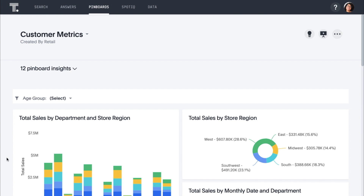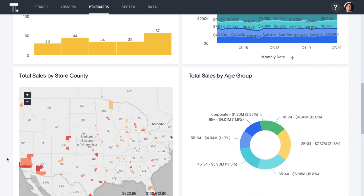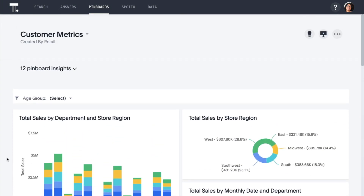This is a pinboard we've built to understand how sales are trending. Rather than waiting days or weeks on BI teams and analysts, ThoughtSpot makes it easy for any business person to answer their own questions without any technical resources — building pinboards like this in minutes with search and AI.